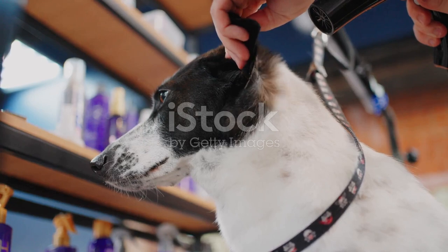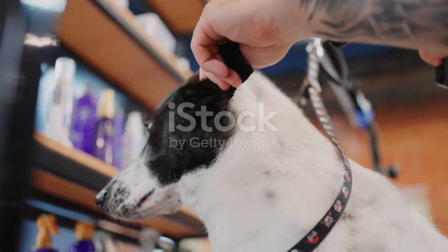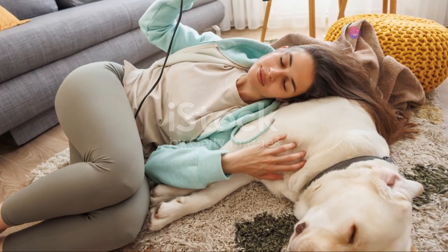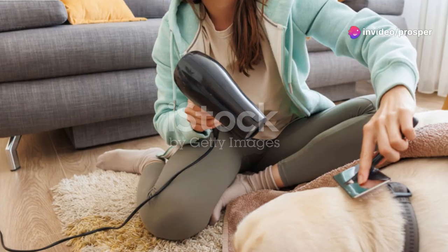Here's a pro tip: while your dog's coat is still damp, that's the perfect time to brush out any tangles. It's much easier and less painful for your pup. Plus, it helps the coat dry evenly.